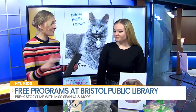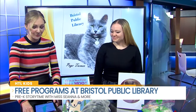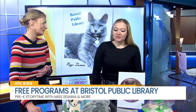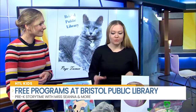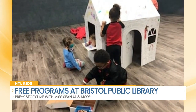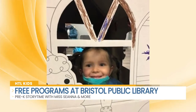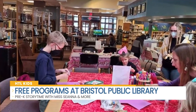You brought some fun items with you and I've already been playing with them. So what are some different programs that families can come and attend and take their whole family to? I do the preschool story time at the library, where we read an awesome book first, then do a sensory activity or a craft. We also have a lot of art classes coming up, and music and movement, which is really fun for all the kids.